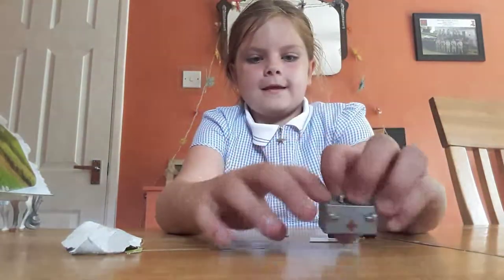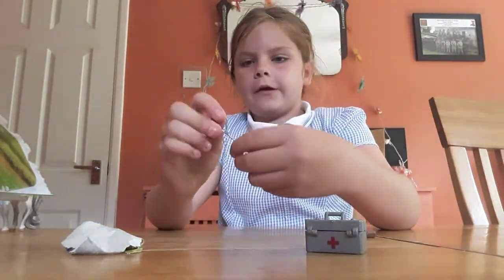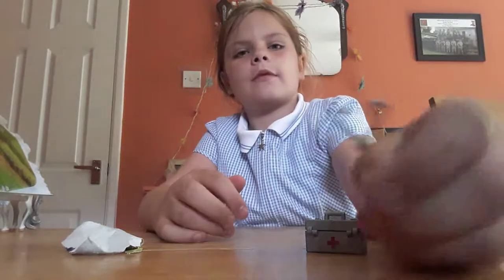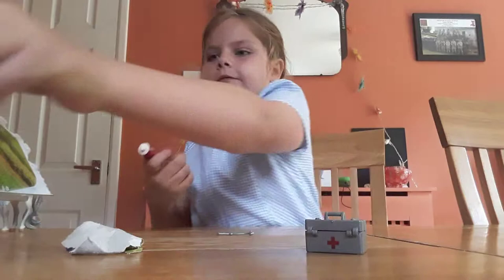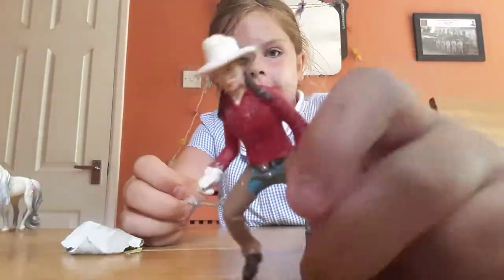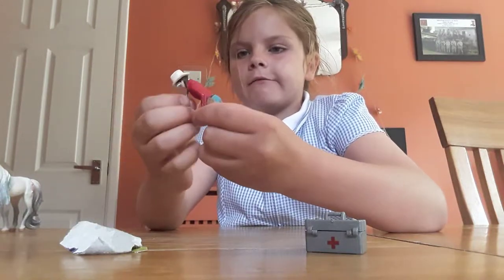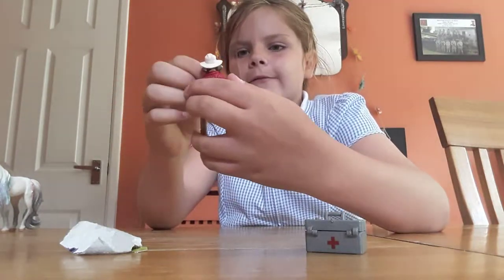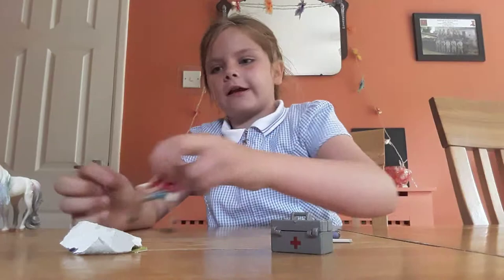Now, you also get this stethoscope. So if I just get Ashley here — here's Ashley — if I put this on her, if I try to. There we go. It looks a bit odd, but there — you put it on the Schleich characters.